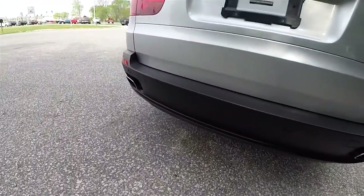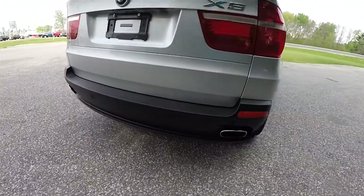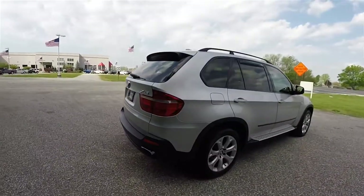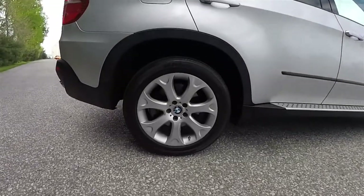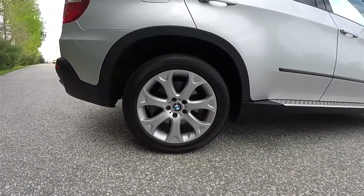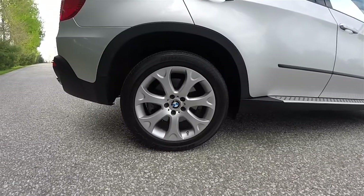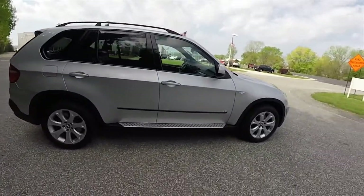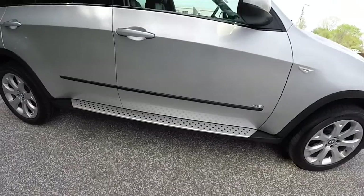It does have dual-tip bright exhaust tips and the Parktronic parking sensors. 19-inch painted aluminum wheels on 255/50R19 tires. Deep-tint sunscreen glass and molded side steps.